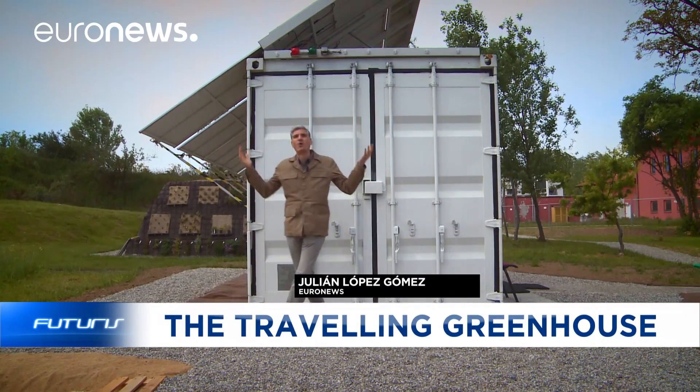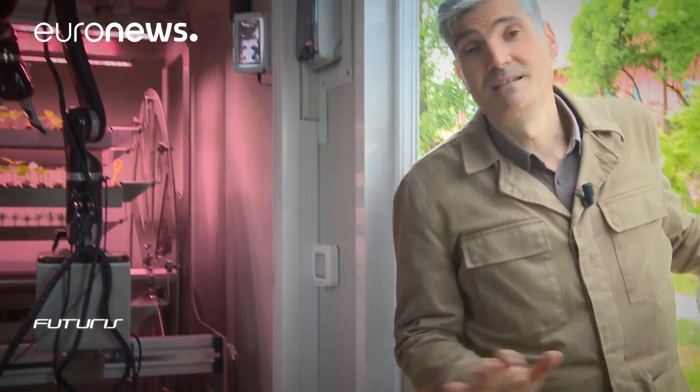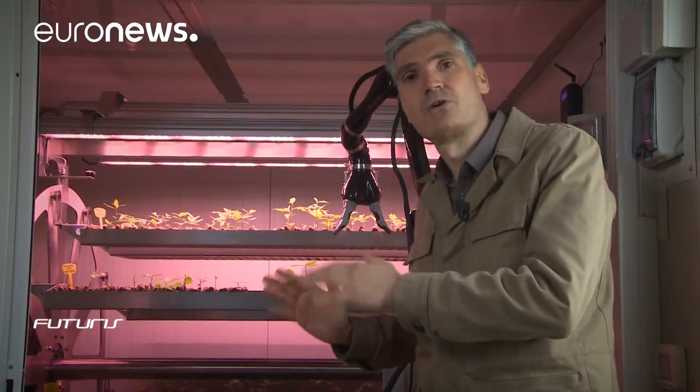It looks like an ordinary transportation container, and yet it houses a sophisticated robotic greenhouse that, according to its developers, can guarantee the sustainability of European forests. To find out how, we've travelled to northern Italy.